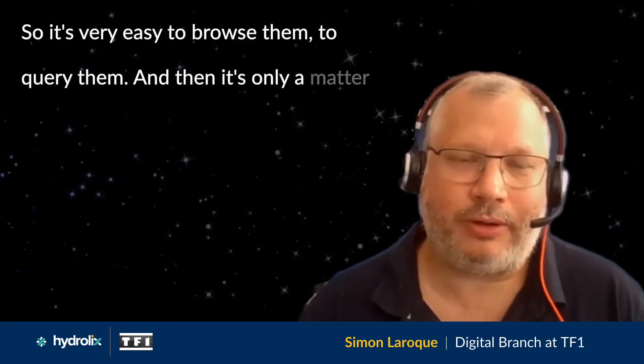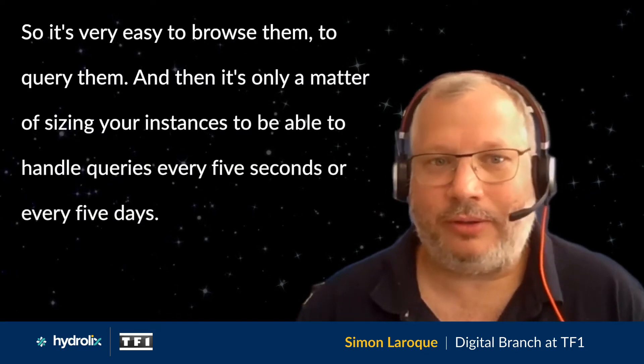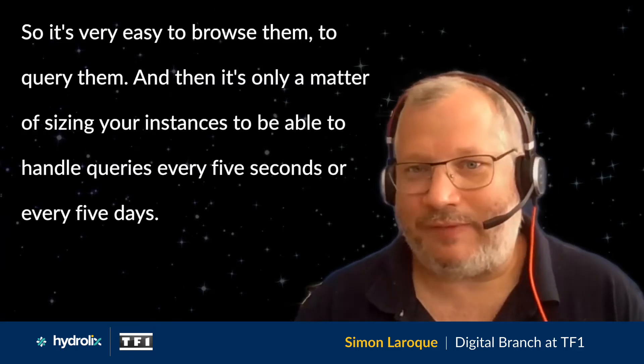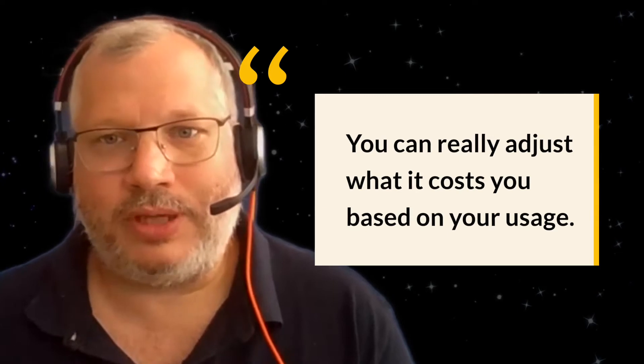They helped us a lot to put in place a POC, to set up the configuration for all our CDNs to get all the logs. So it's very easy to browse them, to query them. And then it's only a matter of sizing your instances to be able to handle queries every five seconds or every five days — you can really adjust what it costs you based on your usage.